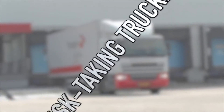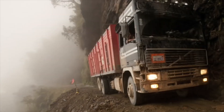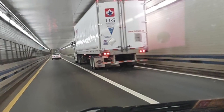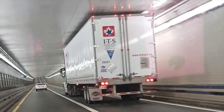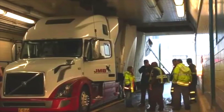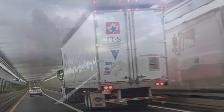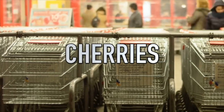Coming in at number 10 we have 'risk-taking trucker.' Being a trucker may seem easy but it's a hard job — you have to meet deadlines and sometimes encounter dangerous roads. This guy must have been in a hurry as he entered a tunnel, because his truck only just fits. It's really amazing and satisfying to watch as his truck is a perfect fit. Is he a genius who could tell his truck would fit, or an idiot who took a big risk?